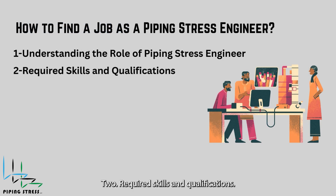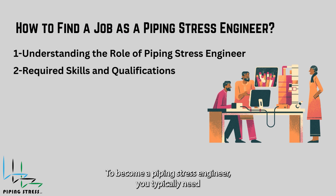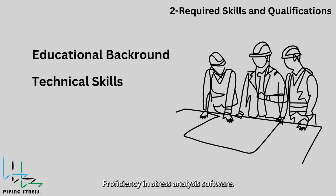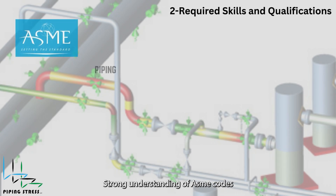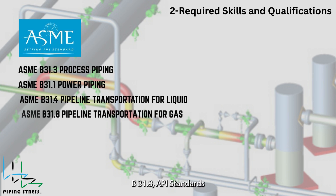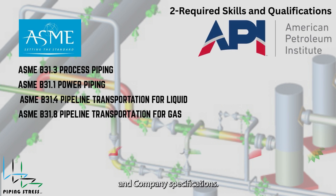To become a piping stress engineer, you typically need the following. Educational background: a bachelor's degree in mechanical engineering, civil engineering, or a related field. A master's degree in stress analysis, finite element analysis, or piping design is optional but beneficial. Technical skills: proficiency in stress analysis software such as CAESAR II and Autopipe, and a strong understanding of ASME codes B31.3, B31.1, B31.4, B31.8, API standards, and company specifications.